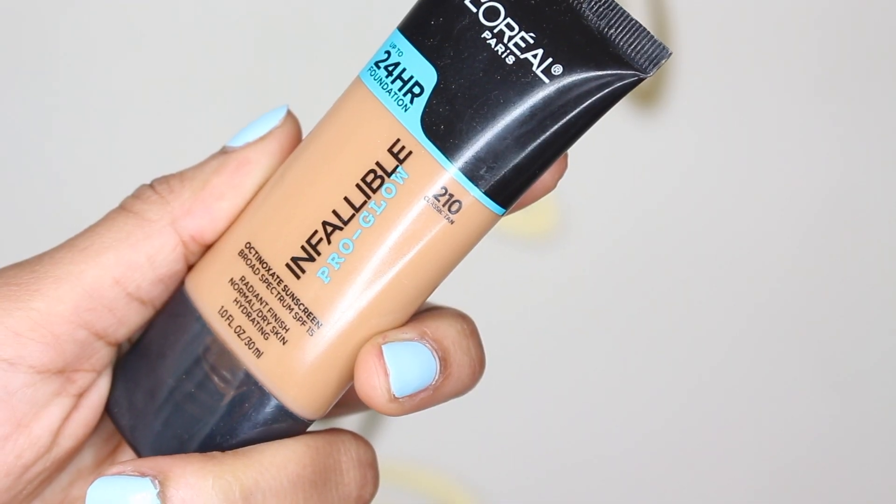I usually always start with primer, but I don't have any L'Oreal primers right now because I decluttered most of my makeup. So I'm just going to start with foundation. This is my absolute favorite right now. As you guys know, I always mix it, but I'm just going to be using the Infallible Pro Glow today in 210 — that's my winter shade, or like my lighter shade.